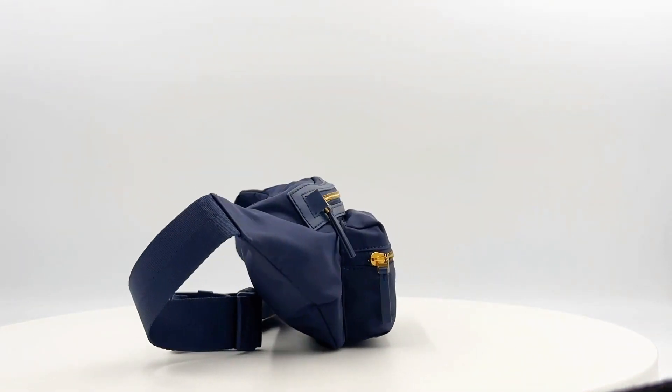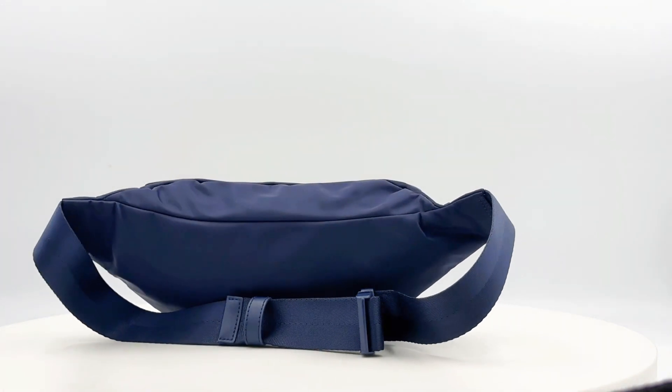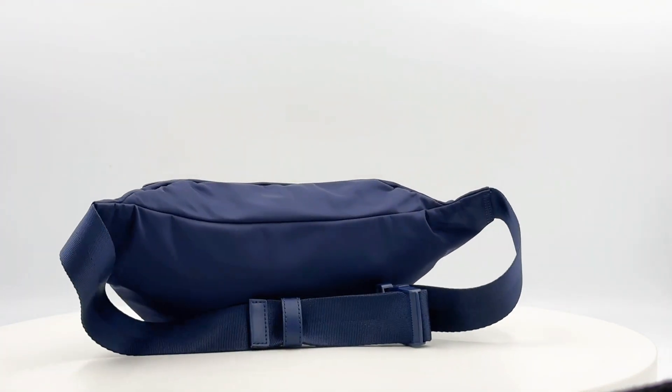Ideal for both Tory and Ella, this bag is a unisex masterpiece. This Tory Birch creation is a solid statement piece. Elevate your style with the nylon belt bag, where fashion meets function.